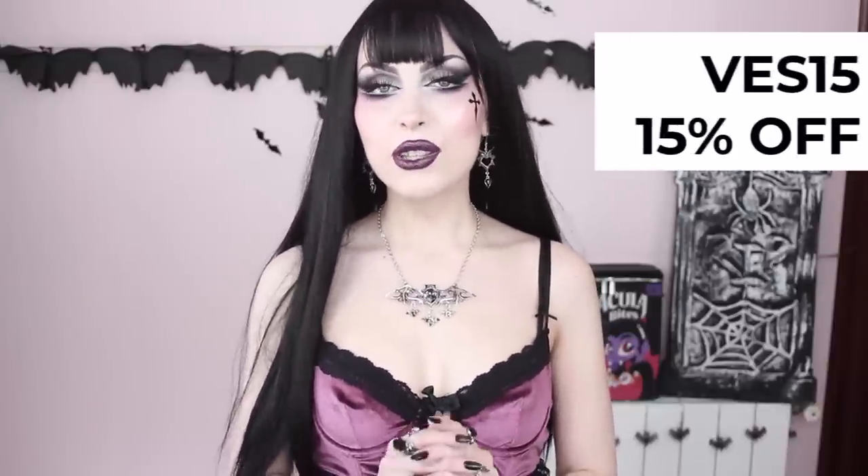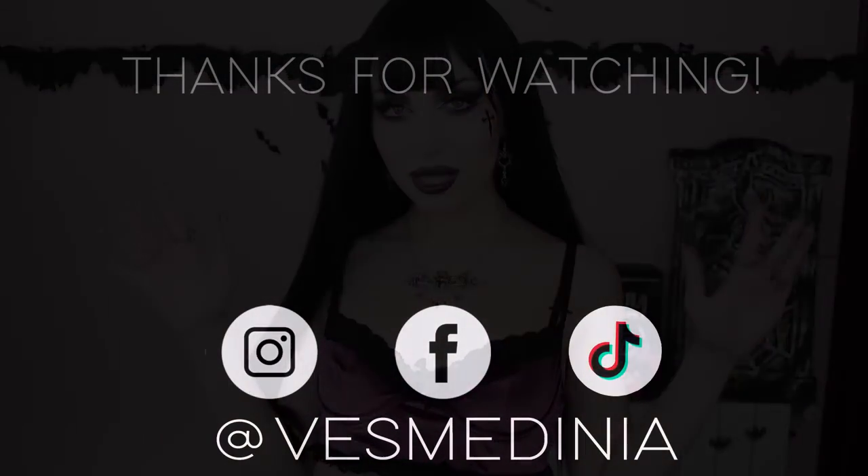Don't forget that you can use my discount code VES15 to save 15% on your order whatever you get from them. I really hope you liked this video — if you did, don't forget to give it a thumbs up because it really helps me, and subscribe to my channel if you haven't already. I will hopefully see you in my next one. Bye bye!